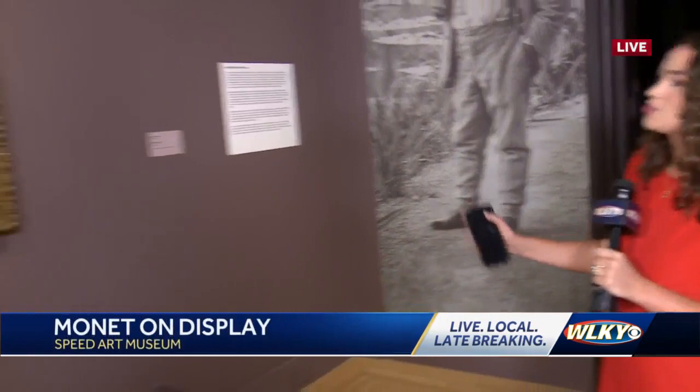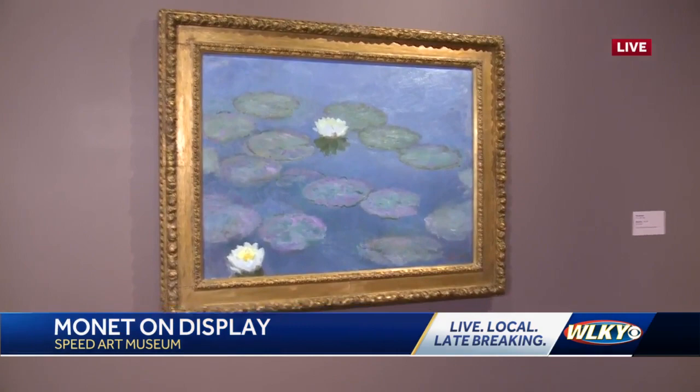It's here in the flesh at the Speed Art Museum for just a few months. So if you can come and put your eyes on one of the earliest of the Water Lily paintings.